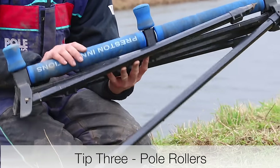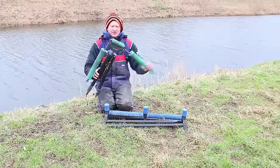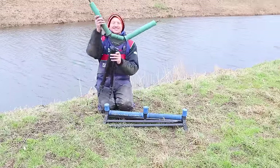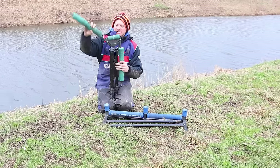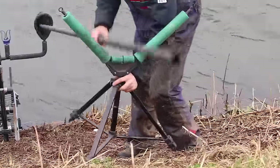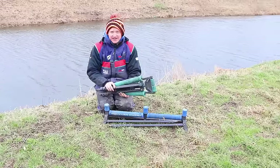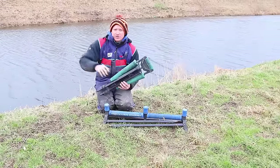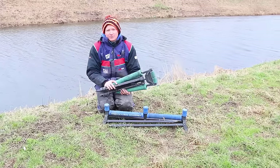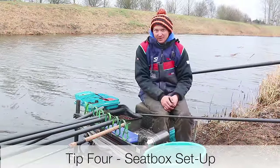Essential item number three: pole rollers. Now although flat rollers are in vogue at the minute and really good for flat banks, I always carry a good old-fashioned V-roller. Look at him, he's lovely and he's about 20 years old — but when you're on steep banks like this, in all seriousness these are really really handy. As you can see, there's a massive slope, probably 45 degrees today. You need one of these rollers so you can get your position nice and flat behind you, ship back smoothly — it will help you catch more fish.